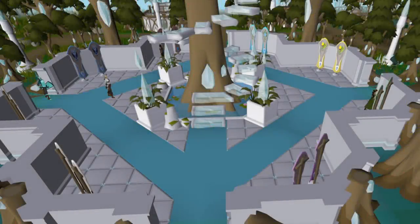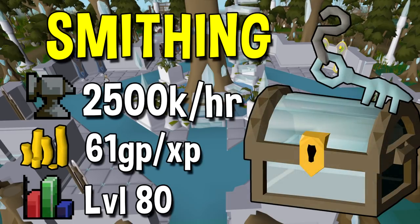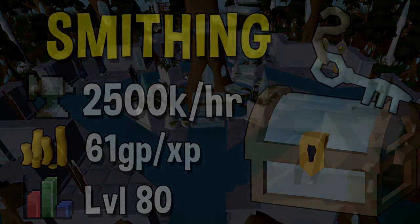Next up we have Smithing. The quickest method in the game is around 2.5 mil experience per hour, and that is once again creating enhanced crystal keys — again a GP per XP cost of around 61, which is really expensive, especially when you compare it to the next best method, which is crafting gold bars.